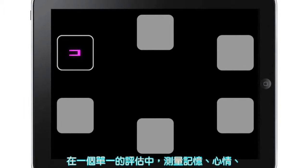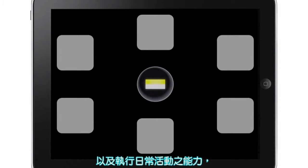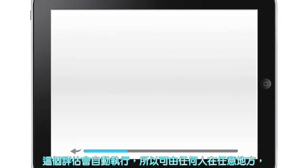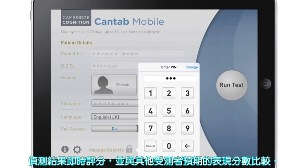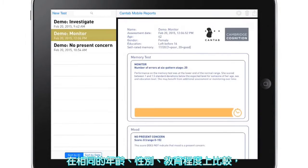Three short tests are included in a single assessment, measuring memory, mood, and the ability to carry out daily activities. The assessment runs automatically so can be administered by anyone, anywhere, with a friendly voiceover to guide users through in a choice of over 20 languages.